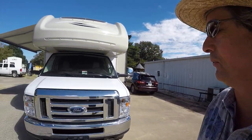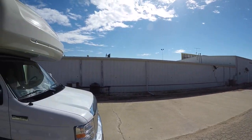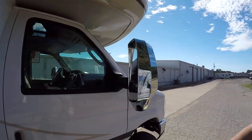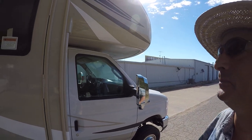It's built on an E450 chassis with a V10 power plant, giving you enough power to climb up those steep hills. It's got a fiberglass nose cone with LED lights so people will see you coming down the road, outfitted with backup camera and lane change cameras — that way you can see where you're going.